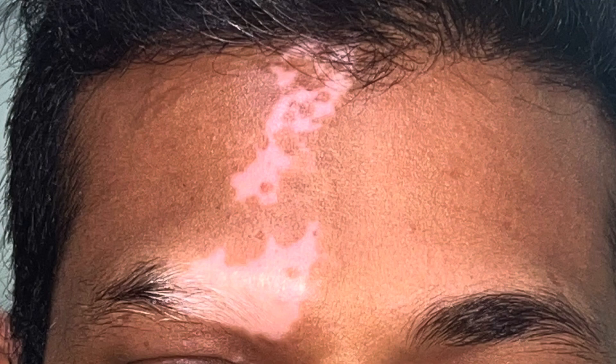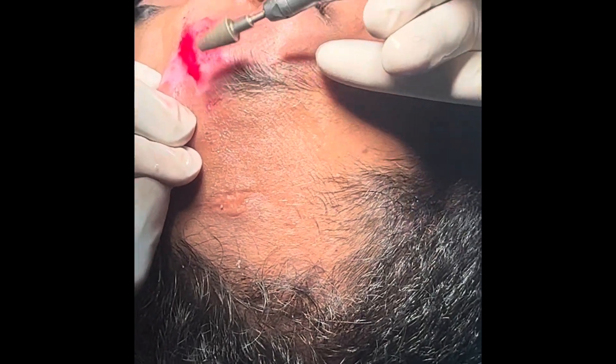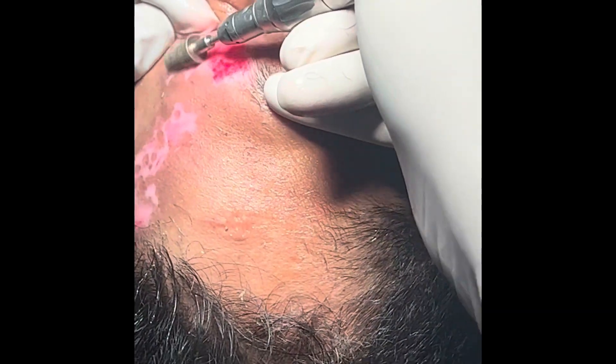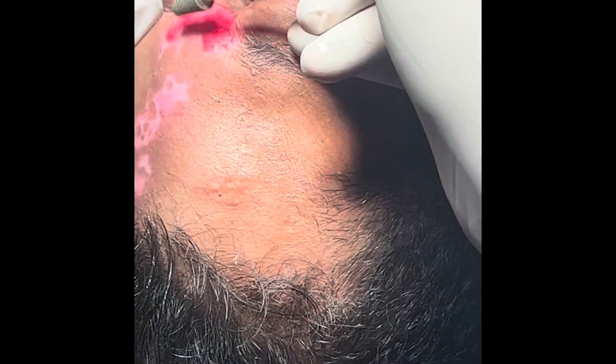Let us understand how the procedure is exactly done. We mark the area where there is a stable vitiligo patch, then I make the area raw with the help of a diamond burr. This is done under local anesthesia with a surface cream followed by injection in the area where the procedure is to be performed.